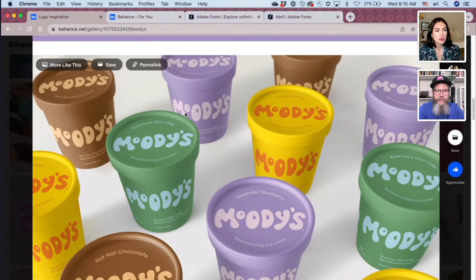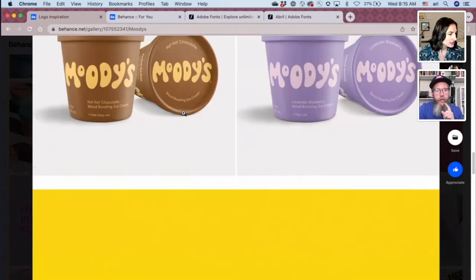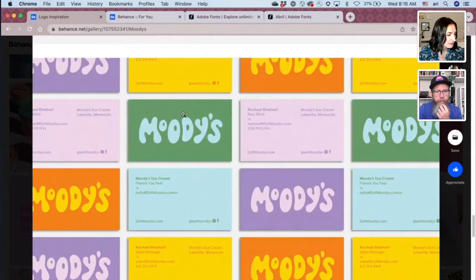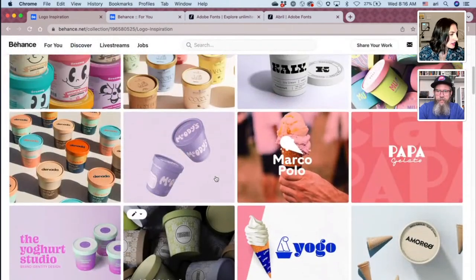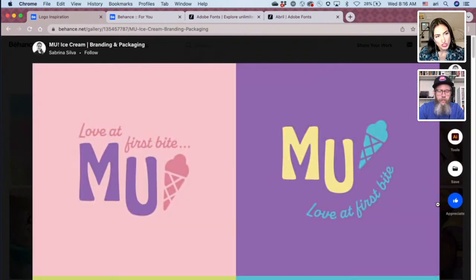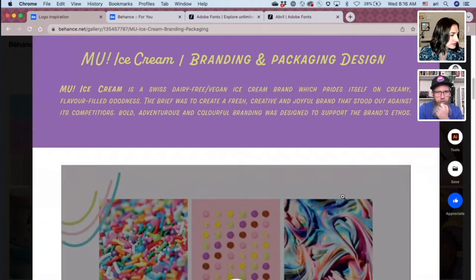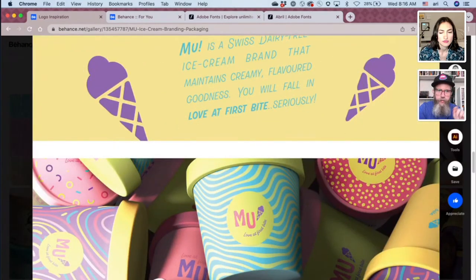I like that they're not all pastel colors — they're kind of mixing up the colors. It's very minimal, refreshing that there's no picture on there. There's some whimsical illustration, and you see scripts used for this kind of thing — like a bolder logo and then a script font for what the flavor is. And it's kind of handwritten.